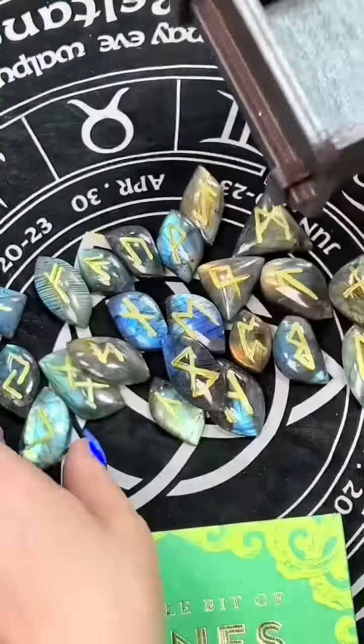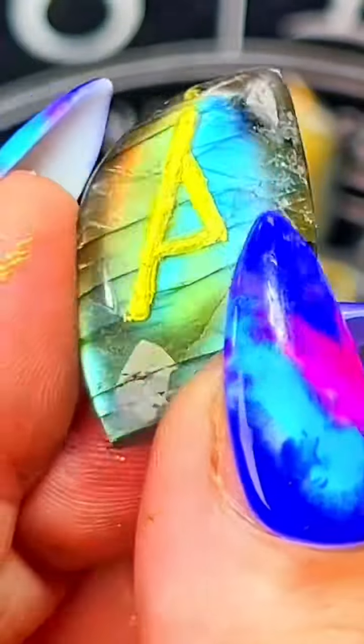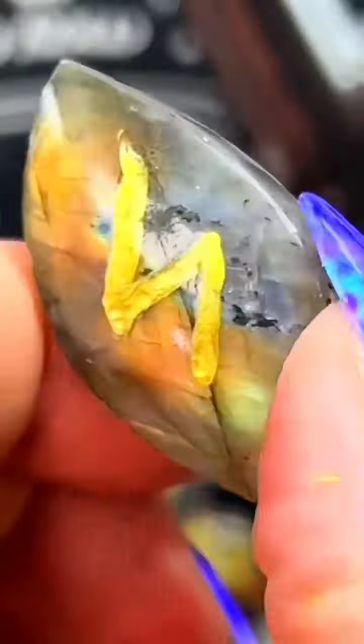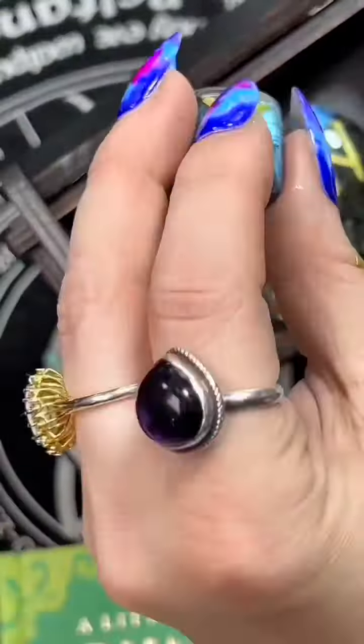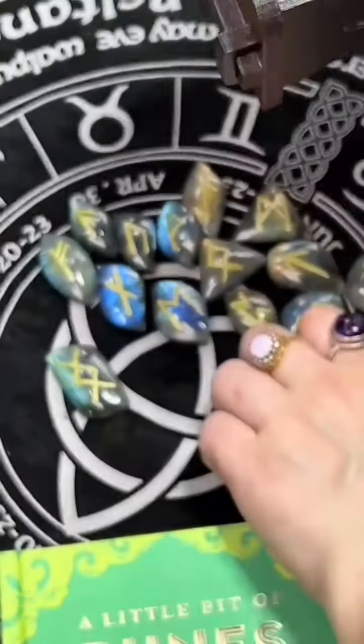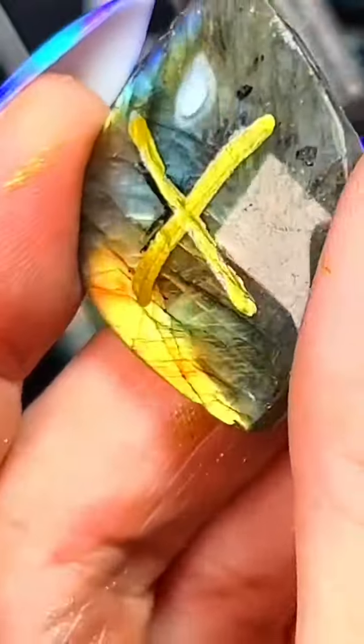These boxes are handmade in Siberia, and we have these in the store as well if you're interested. I absolutely love them. Some of them come with runes — like wooden runes. But look at the rainbow flash inside of these. Unbelievable. Each one is dramatically flashy. I did that on purpose. I hand-selected each stone and made them just the way that I want to see them made.